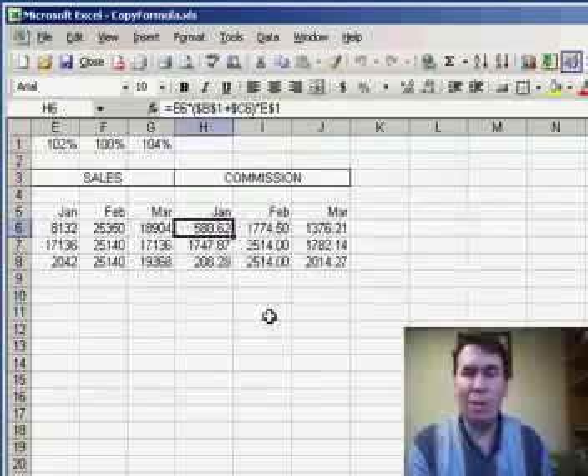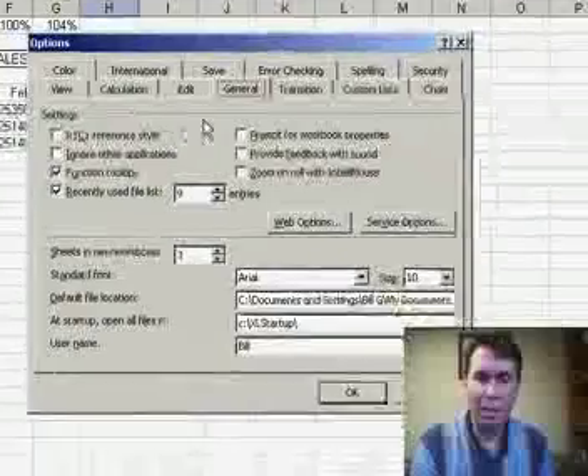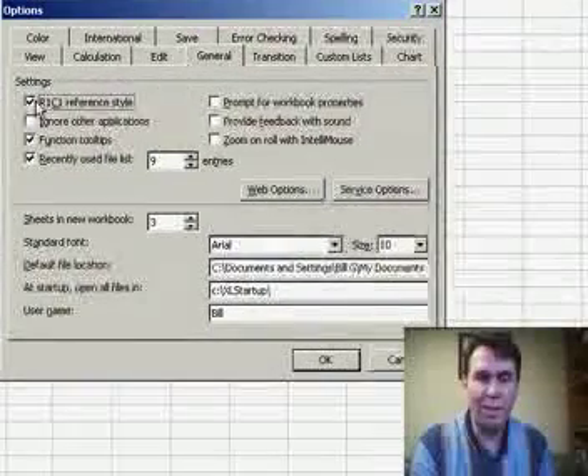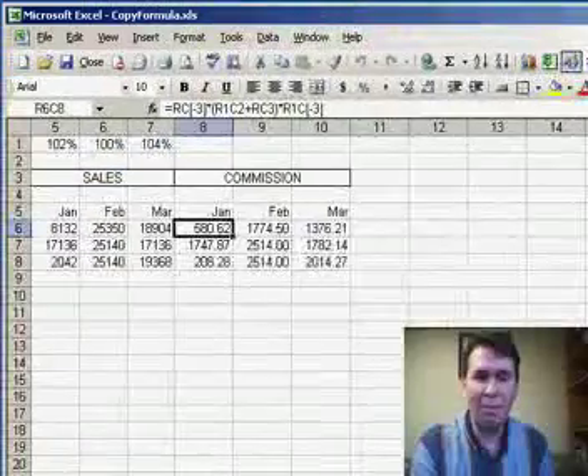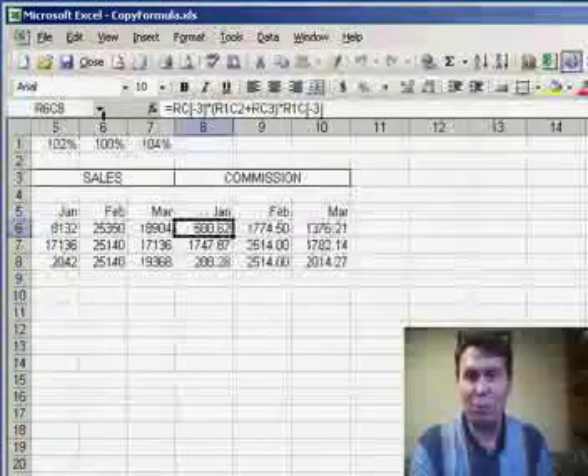But if we go to R1C1 mode — that's under Tools, Options, General — and check R1C1 reference style, first it's alarming that all of the column letters are now replaced with numbers.